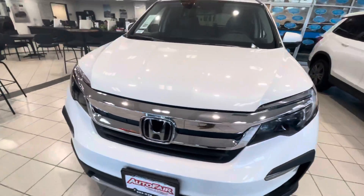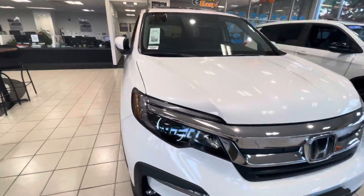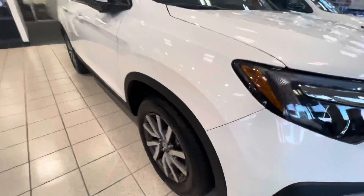Hey Jay, this is Dylan from AutoFair Honda. Thank you for looking out a 2022 Pilot EX-L. Nice white color.